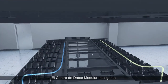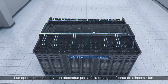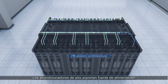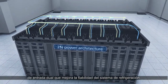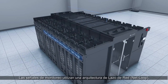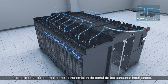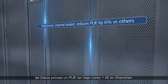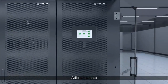Huawei's smart modular data center supports N+1 and 2N power supply architecture, so operations won't be affected if any power supply fails. Air conditioners support a dual input power supply, which improves reliability of the cooling system. Monitoring signals use a net loop architecture, so any node fault will not affect the normal power supply and signal transmission.